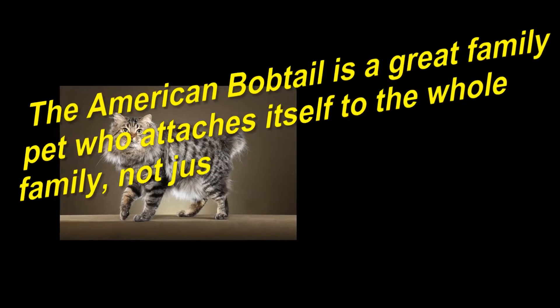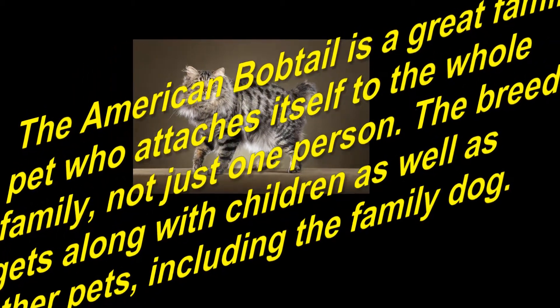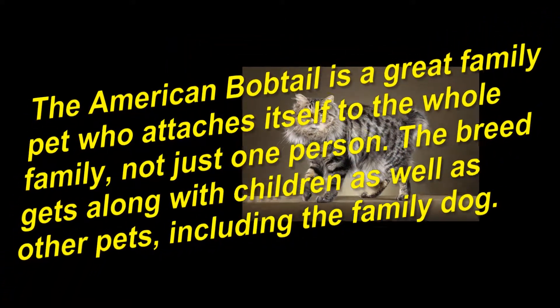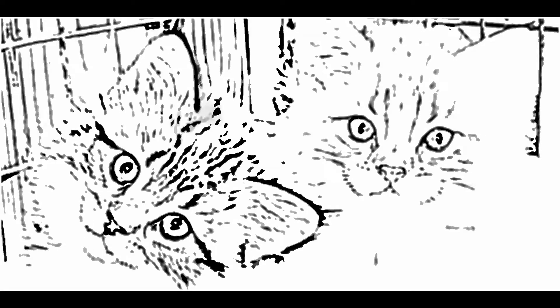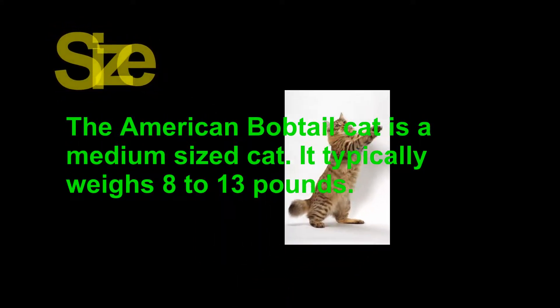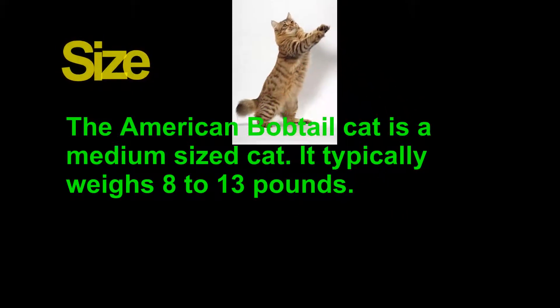The American bobtail is a great family pet, who attaches itself to the whole family, not just one person. The breed gets along with children as well as other pets, including the family dog. The American bobtail cat is a medium-sized cat, typically weighing 8 to 13 pounds.